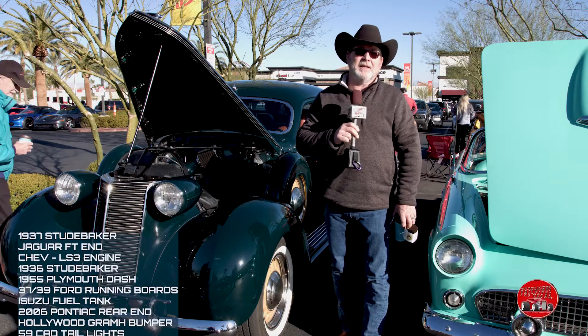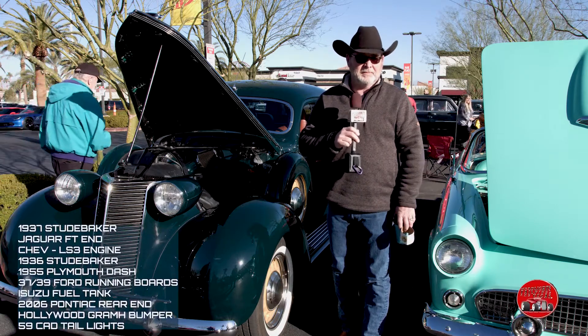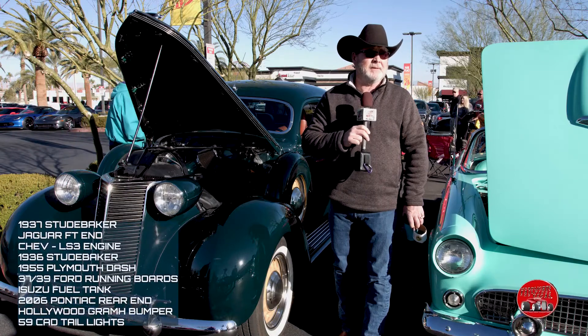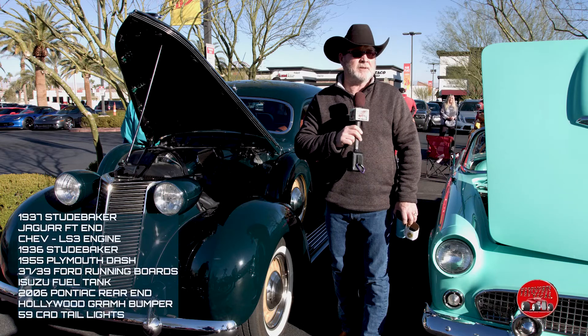It's got a '55 Dodge, '55 Plymouth dash, '37 to '39 Ford running boards. It's even got an Isuzu gas tank. The rear end is a 2006 GTO independent suspension rear end.